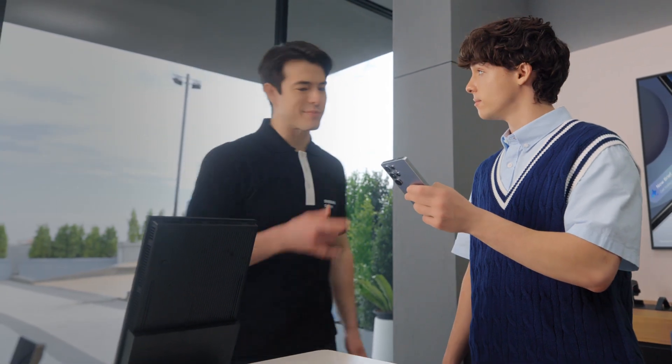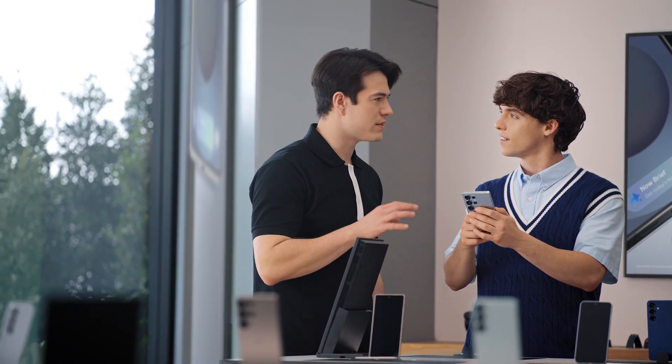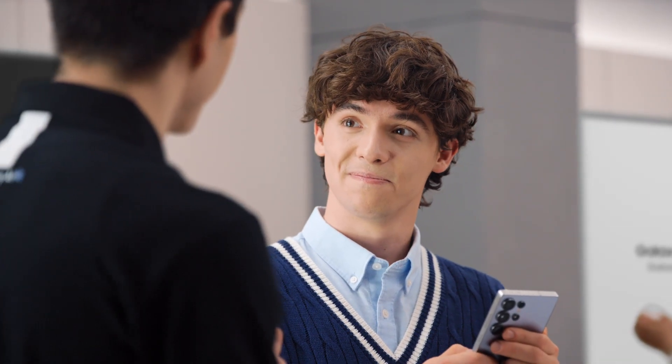Hey there. Are you familiar with Galaxy? Yeah, I'm a Galaxy user, but I'm thinking about an upgrade. Well, you're looking at the right phone. What sets the S25 apart? The Galaxy S25 doesn't just add new features — it takes the ones you already love so much further. What's the feature you use most on your Galaxy now? Easy — Circle to Search. Me too. But did you know there's an upgrade? It makes the search so much more contextual.